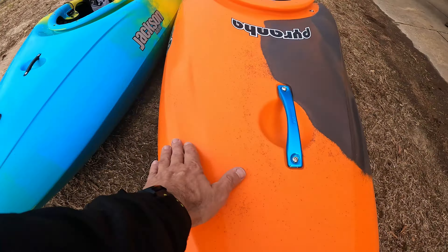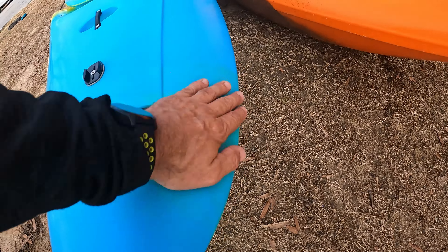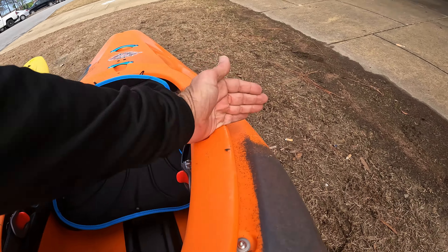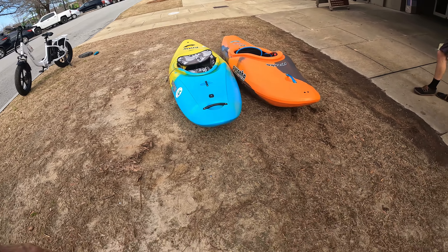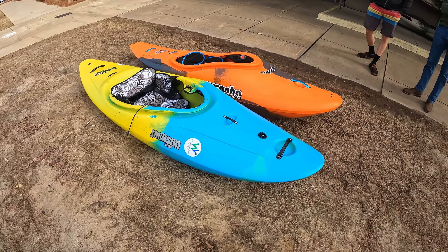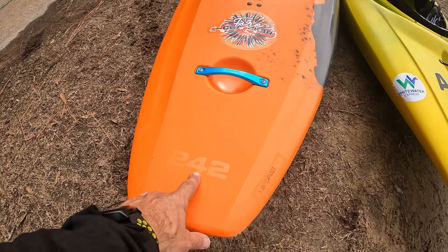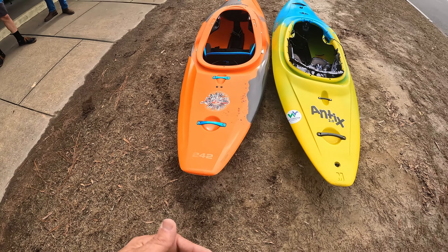Notice that both of them have these wider, bigger bows up here that taper down. To me it feels something like a mini Scorch from here to here, and then it feels like an Ozone from my hips back. So it's almost like the Scorch, the Ripper, and the Ozone all merged together. There it is — the Antics 2 medium against the Firecracker 242 medium. There's going to be another size, maybe a 232 and a 252.